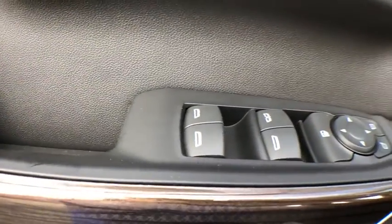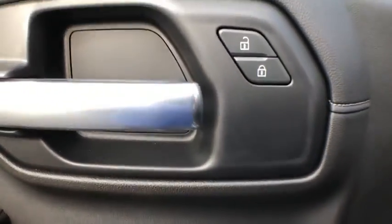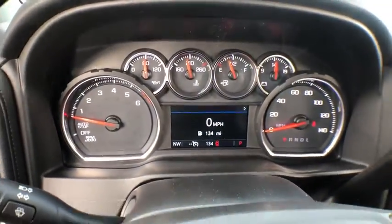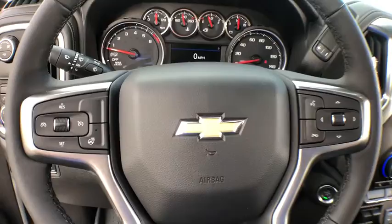This vehicle has less than 100 miles. Here are some of this vehicle's great options: traction control, remote engine start, steering wheel audio controls, dual airbags, leather-wrapped steering wheel, and chrome mirror caps.